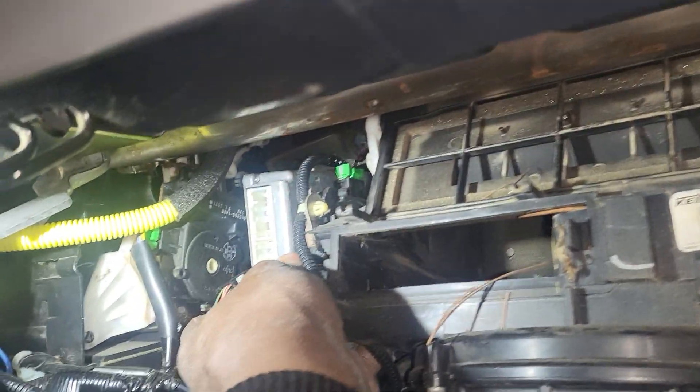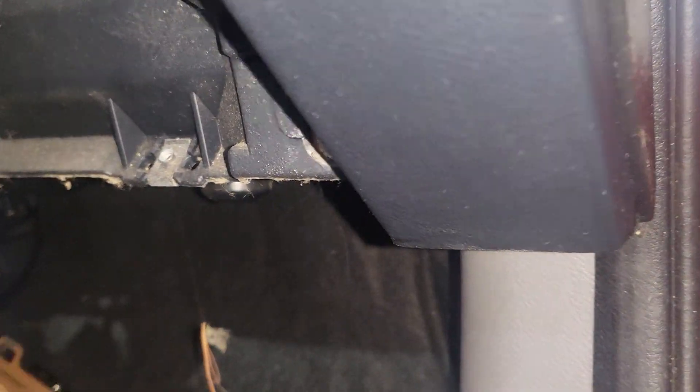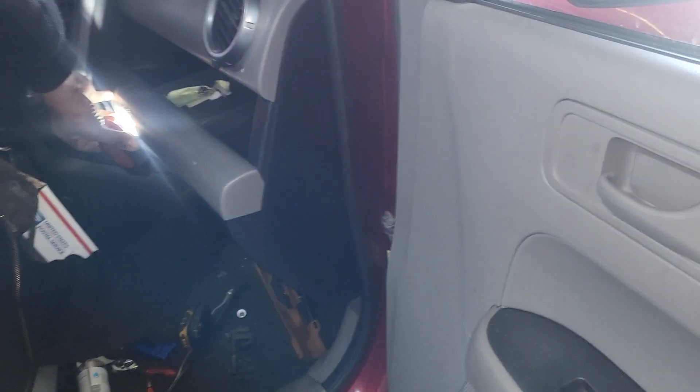Where is the engine computer located? Look at it there — that is the engine computer for this car. You have to take all those wheelies and everything out. And why are we changing the engine computer?